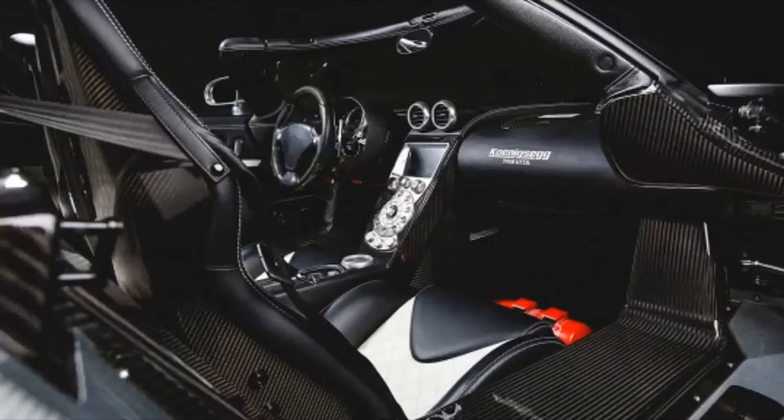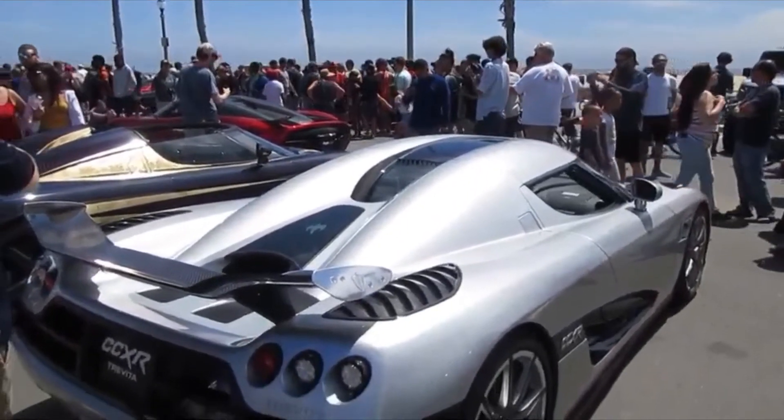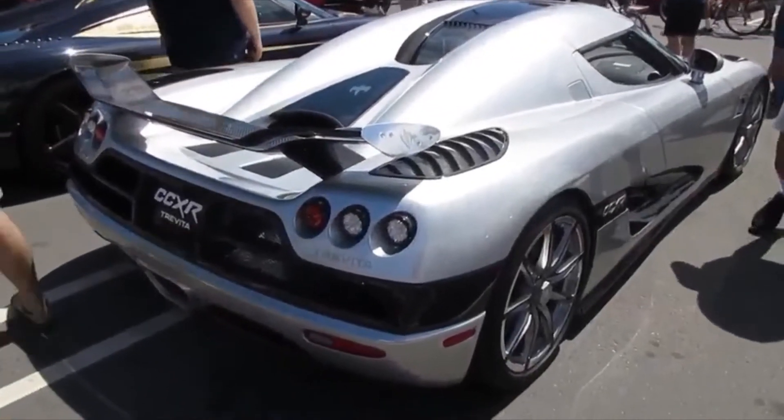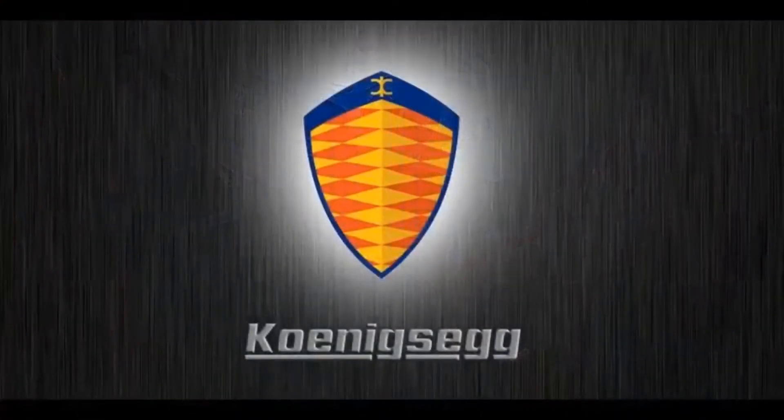This automobile was fully handmade, as the CEO of the company said in an interview with Jay Leno. Since Koenigsegg is not a well-known brand among regular drivers, it is worth noting this is a Swedish brand, founded in 1994 when the founder was only 22 years old. The founder and CEO Christian von Koenigsegg has said that the symbol of the brand is from the owner's family crest.